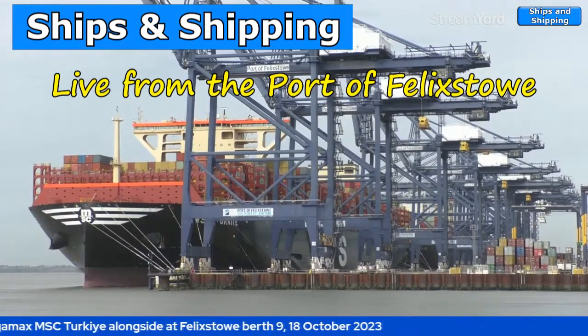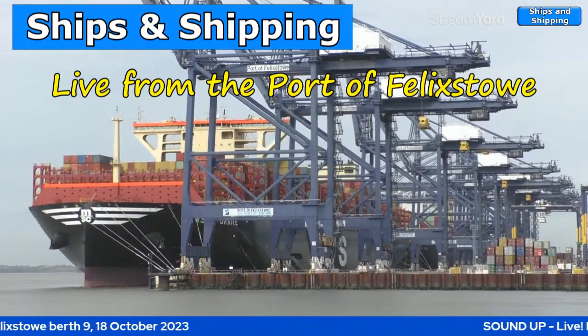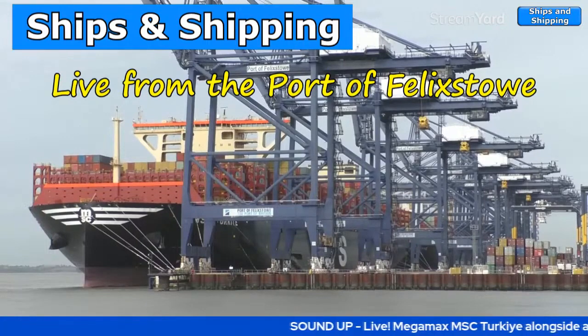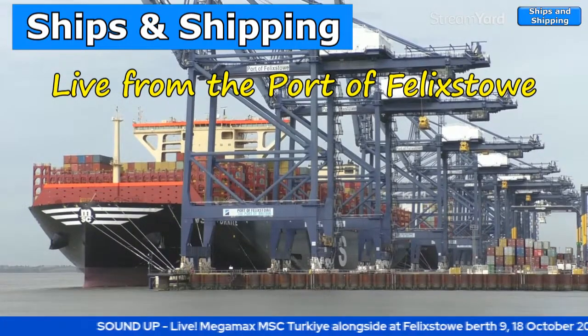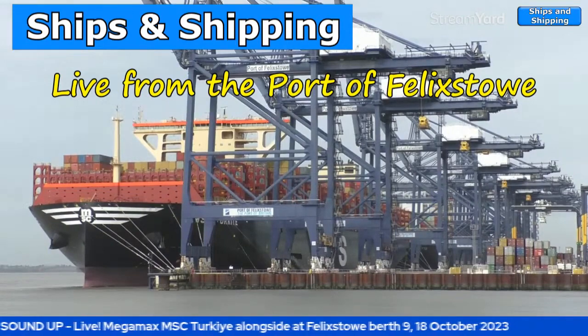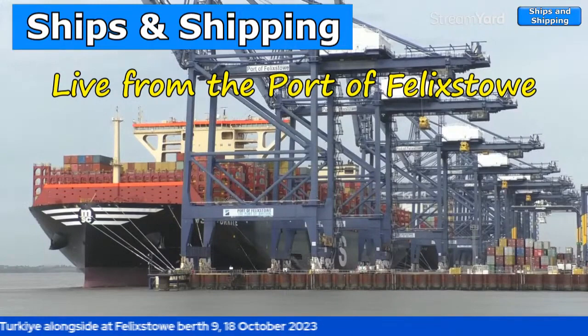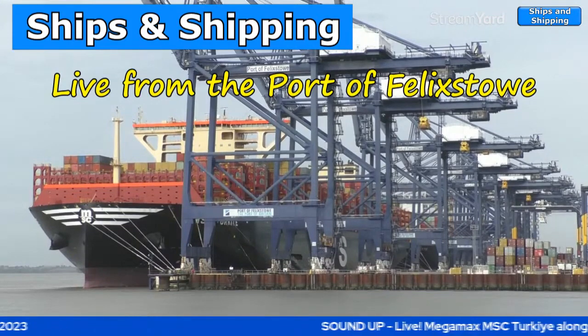We're going to head off and do some other work now. We may come back and see if she's getting some work done later in the day. She isn't scheduled to go out until Friday as far as I can see, and we will update you when we get firm details on that. This is Ships and Shipping — I'm Chris, and we'll see you very soon. Take care.